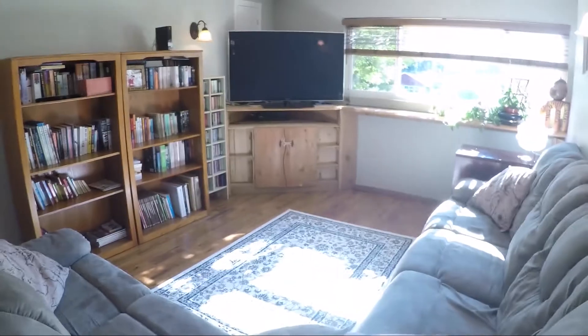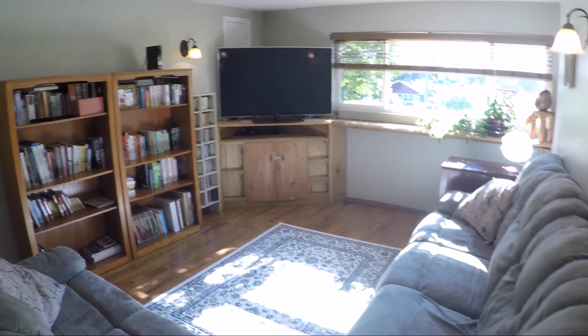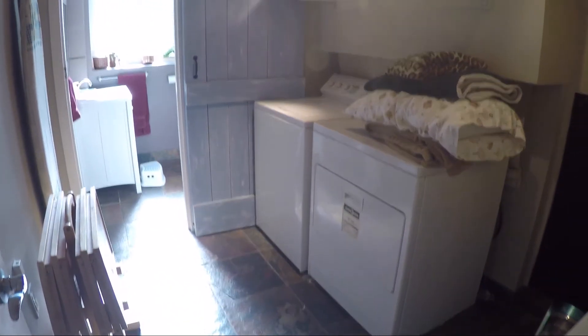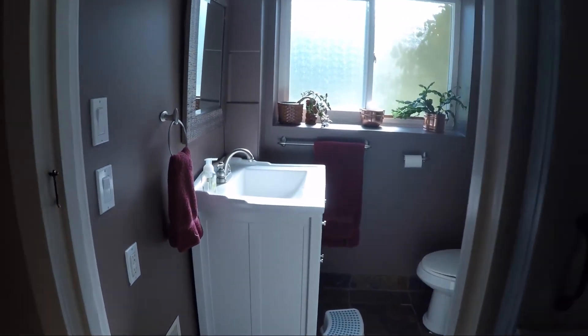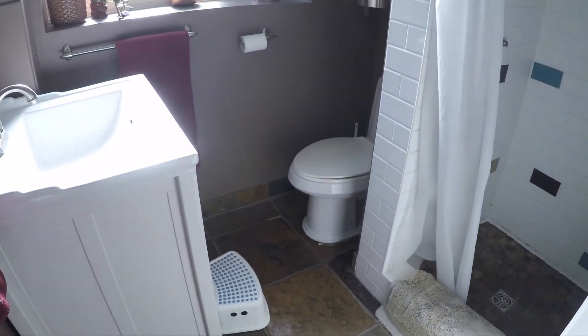Downstairs, you have a spacious rec room with a window at each end, ready for your own personal setup. A laundry room with access to a huge crawl space for storage, and a three piece bath.